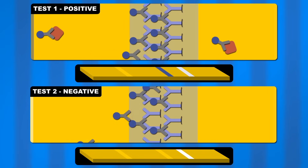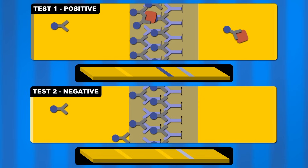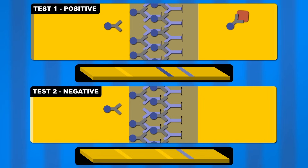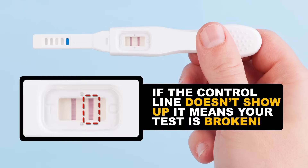So in both test 1 and test 2, the branches of the control forest grab onto the mobile antibodies. As they build up, the dye in the special cargo becomes visible and the control line appears. All functional pregnancy tests should have this control line appear. If it doesn't, it means something messed up the test result and you'll have to try again.